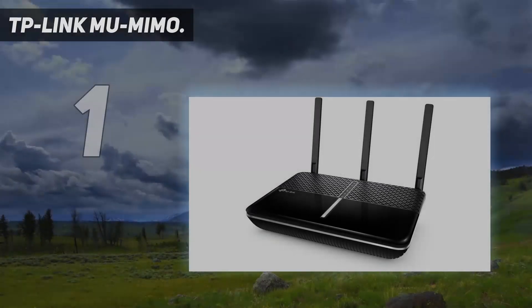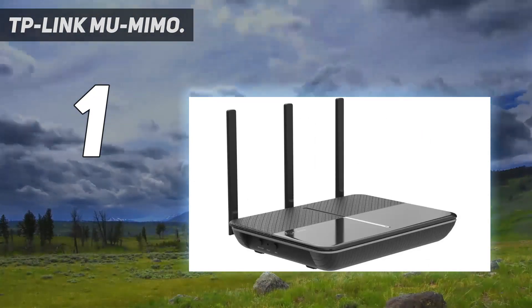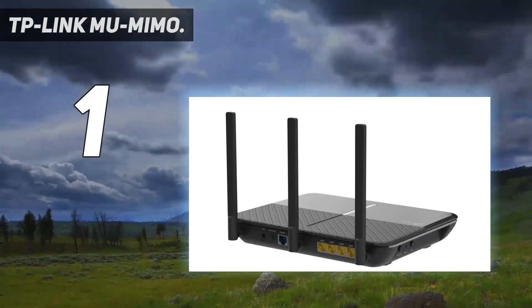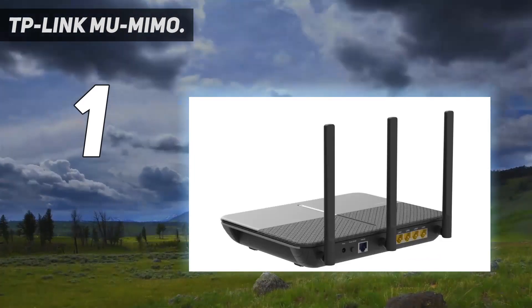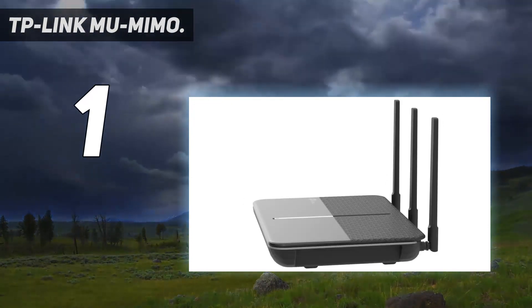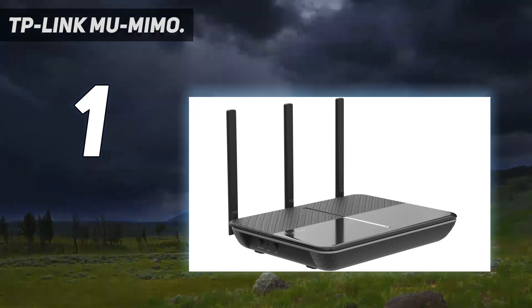And number 1: the TP-Link RE650 MU-MIMO. A large and heavy Wi-Fi extender with a vent at the top to let the heat out, the RE650 has 4 antennas and the second fastest speeds of all the extenders on test here. You get 1733 Mbps on the 5 GHz band and 800 Mbps on 2.4 GHz — enough to have several people streaming and gaming simultaneously, as long as your internet speeds are up to it. It's a Wi-Fi 5 extender and makes use of MU-MIMO to ensure multiple users get a good signal, plus there's a Gigabit Ethernet port for plugging in a whole network's worth of wired devices.